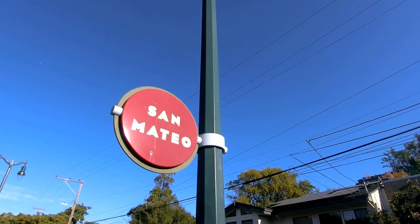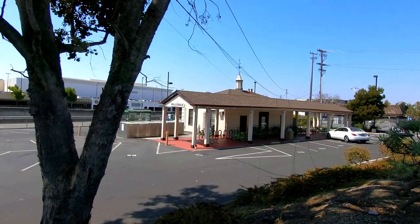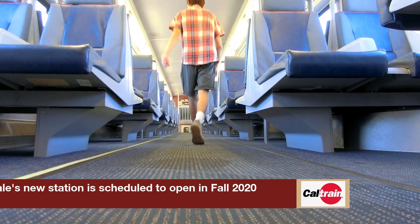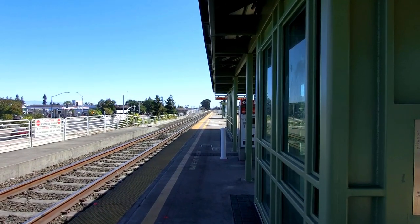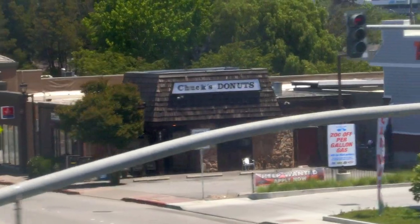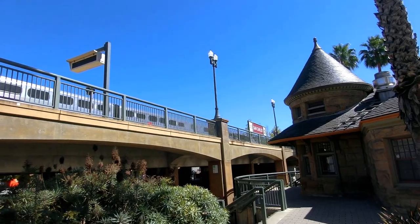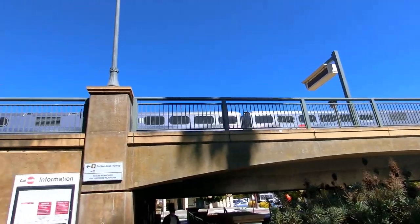Skipping through both San Mateo and Hayward Park because those stations are unimportant, we come to Hillsdale, which is under construction. And due to Hillsdale's current closed status, we come to Belmont, which is not known for much, but Chuck's Donuts is pretty good. Coming up is San Carlos Station, which is home to another one of the seven historic depots. San Carlos Depot is unique in that it is built in the Richardsonian Romanesque Revival style that can be seen quite prominently at Stanford University.